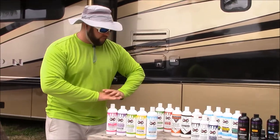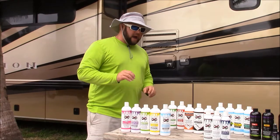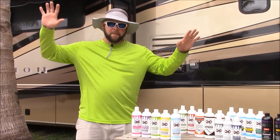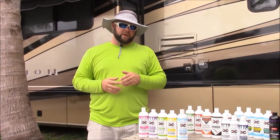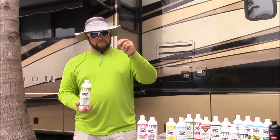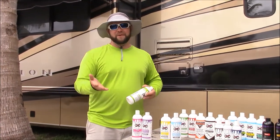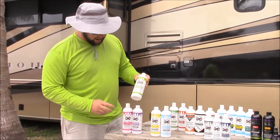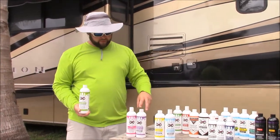If you want to evolve into the rest of the line, I do things really simply. I want to make sure it's as simple as possible, so I give you a good, better, best option. And I can tell you even my good — which would be Juice Boost — is better than most people's good. It's better than most people's best. I've been told that multiple times. Juice Boost is the polymer additive for the Infinite Use Detail Juice.